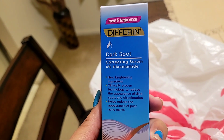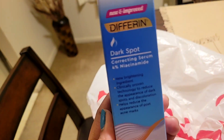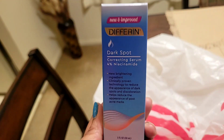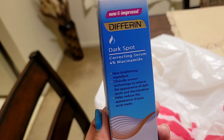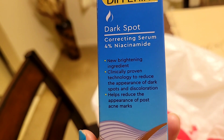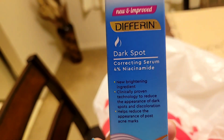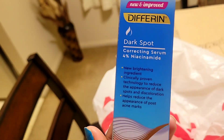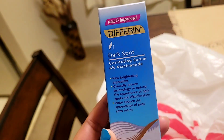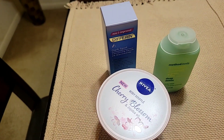The last thing I picked up was this new and improved Differin dark spot correcting serum with four percent niacinamide. I've used a lot of actives but never niacinamide, so this is going to replace the old Differin they no longer sell. It says new brightening ingredients, clinically proven to reduce the appearance of dark spots and discoloration, and helps reduce post-acne marks. I'm going to add this to my nighttime skincare routine alongside my adapalene. Differin is a really good brand — that wraps up my Target haul for this week, thanks for watching!